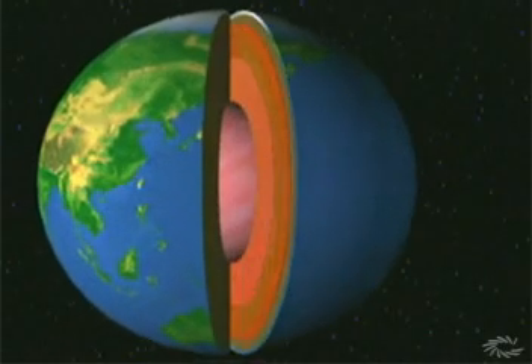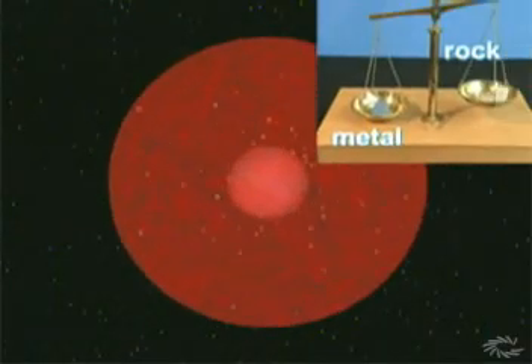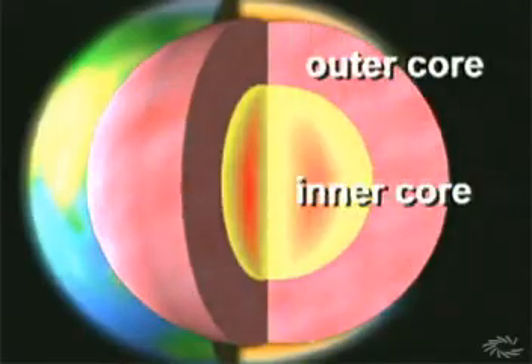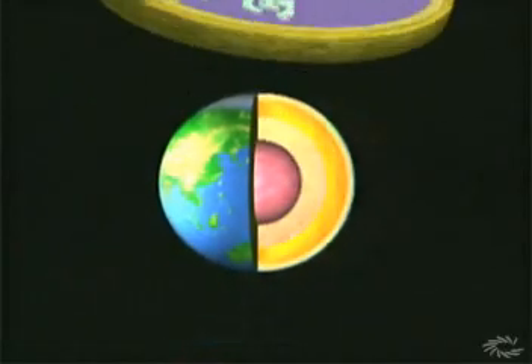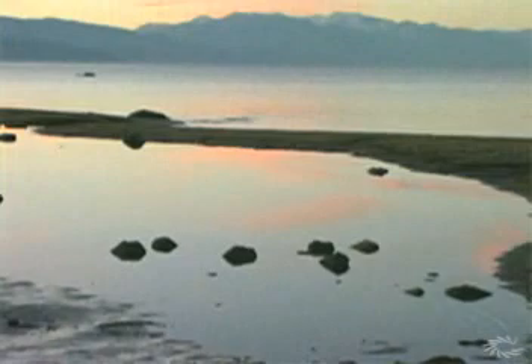The lower mantle goes deep into Earth, then meets the core. The core differs from the mantle because it is metal, not rock. The metal, especially iron, sank here while the Earth was still new and soft because metal is heavier than rock. Like the mantle, the core is divided into two layers: inner and outer cores. The outer core is melted — the liquid metal is perhaps as thin as water and circulates around the inner core. This circulation creates Earth's magnetic field, the force that makes a compass work. So the magnetic field people have used for centuries to explore the world comes from a part of the planet we will never visit.